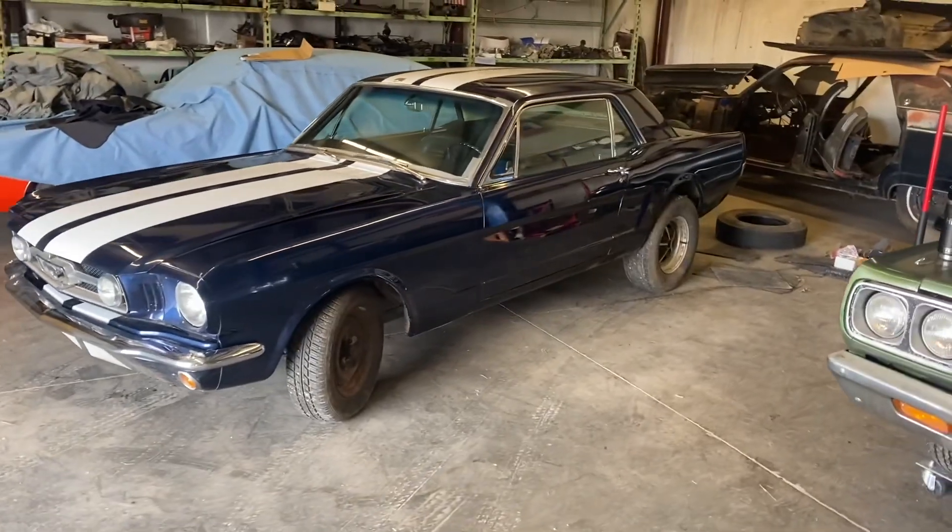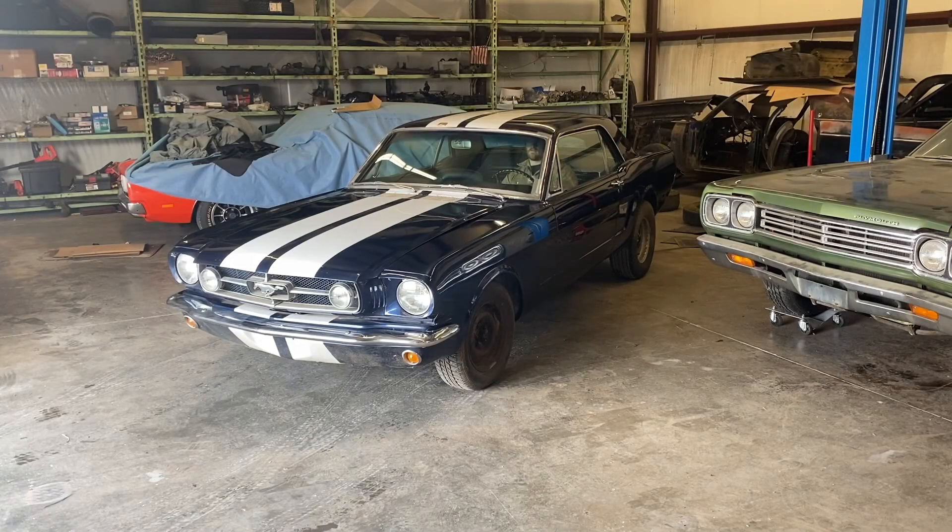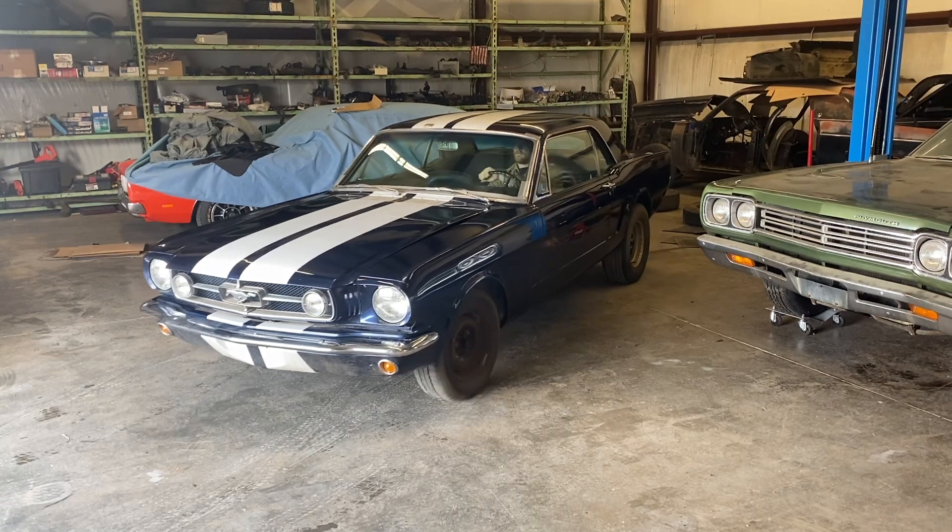Got her cleaned up a little bit, turned over, running and driving. This is the first time it's been on the road since 2013 or '14 or so.